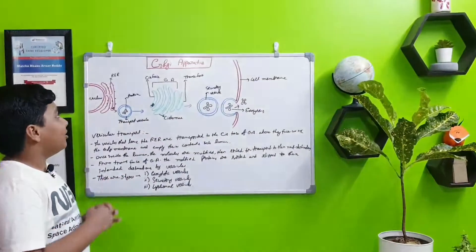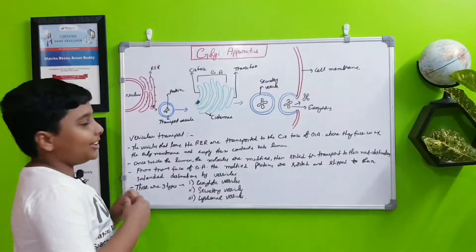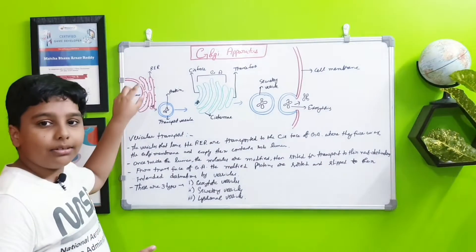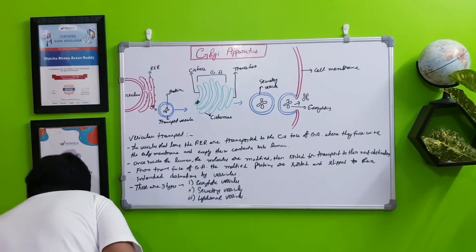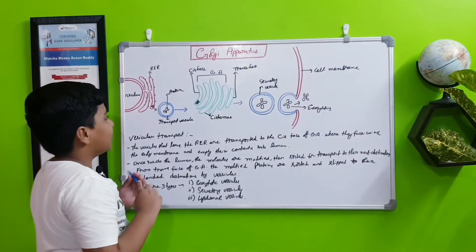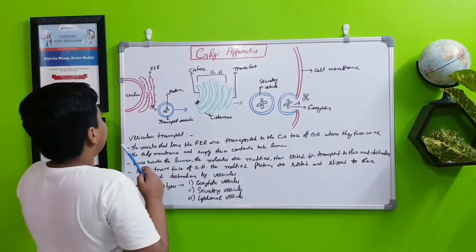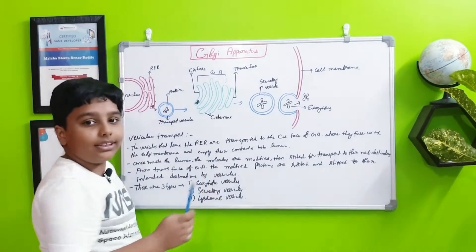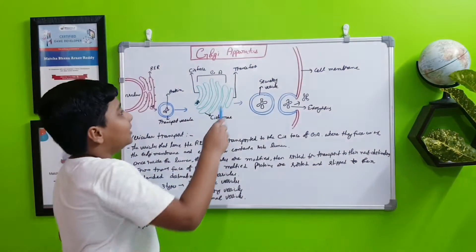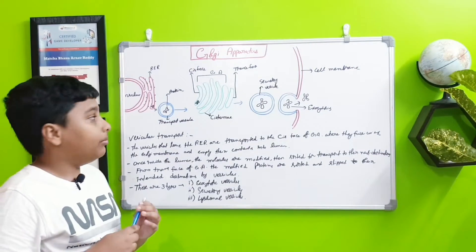Now I will explain how the Golgi apparatus works using a diagram. Here is the nucleus, and the rough endoplasmic reticulum is over here. The protein is taken in small vesicles called transport vesicles to the Golgi apparatus. This is the cis phase, which is the phase closest to the rough endoplasmic reticulum. This is the cisternae, which are the curves of the Golgi apparatus. The trans phase is on the opposite side from the rough endoplasmic reticulum.